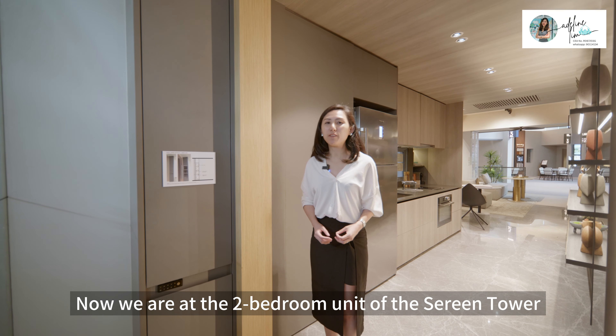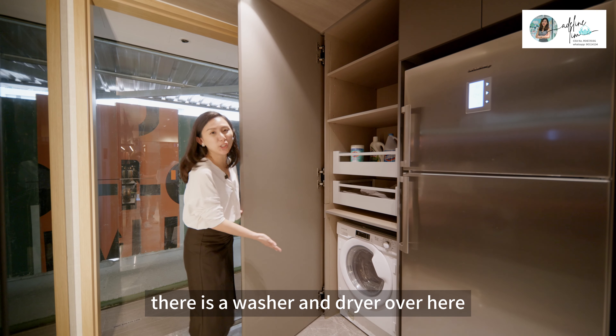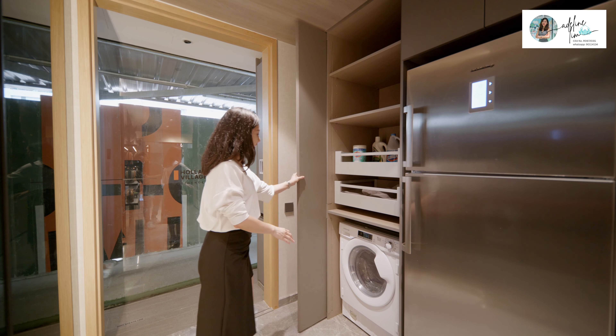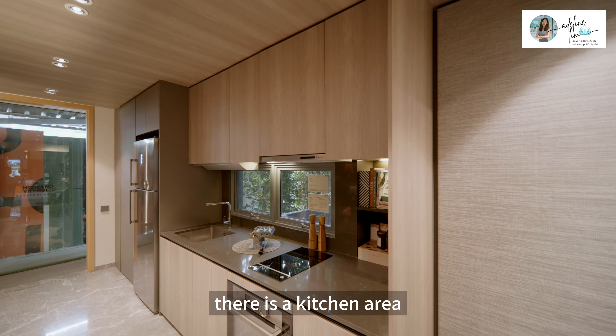Now we are at the 2-bedroom unit of Serene Tower, Type D3, with a size of 797 square feet. As we walk in, you'll see a cabinet which houses a washer and dryer with plenty of storage. The door is foldable to hide away the washer and dryer. Moving on, there's a fridge on the left and then the kitchen area, featuring a good-sized sink, a 2-zone induction cooker with a hood on top, and an oven underneath. What's very thoughtful is a condiment storage rack installed in the kitchen, along with plenty of cabinets for storing kitchen accessories.